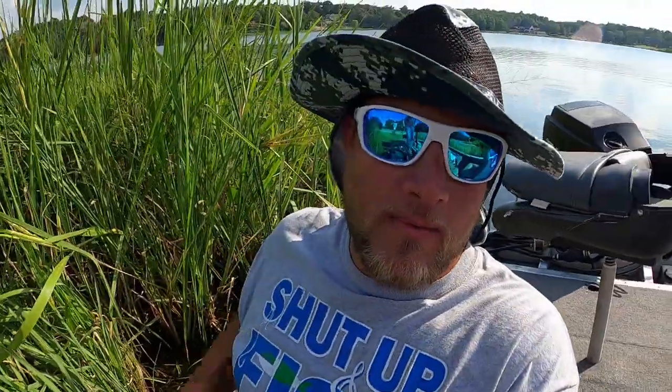Walker hit me up — he wants to get on these bluegill too, so we're about to get it. I appreciate y'all for clicking on this video. If you haven't hit that like button, go ahead and hit it. Also, if you're subscribed to the channel, thank you so much. God bless you. You know I would not be doing this without you guys.